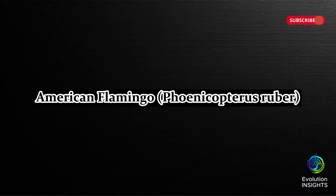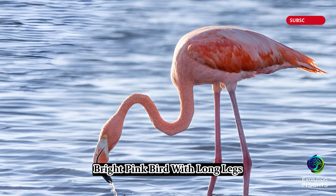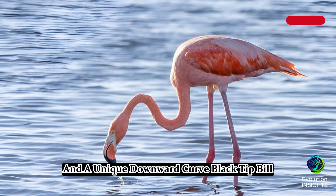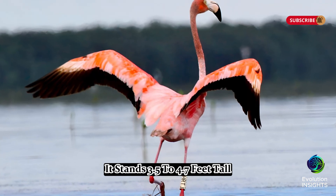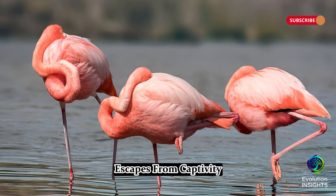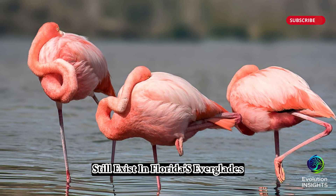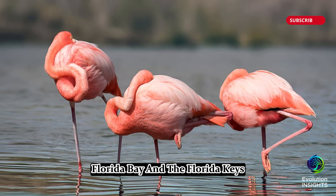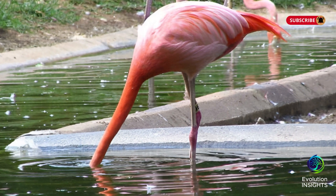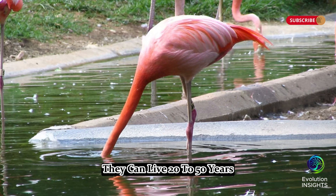Thirteen, American Flamingo, Phoenicopterus ruber. The American Flamingo is a tall, bright pink bird with long legs, a long S-shaped neck, and a unique downward-curved black-tipped bill. It stands 3.5 to 4.7 feet tall and has a 5-foot wingspan. These flamingos were once thought to be escapes from captivity, but recent studies suggest that small populations still exist in Florida's Everglades, Florida Bay, and the Florida Keys. They feed on small crustaceans, algae, and aquatic invertebrates, which give them their pink color. Flamingos build mud nests and breed from March to May. They can live 20 to 50 years.